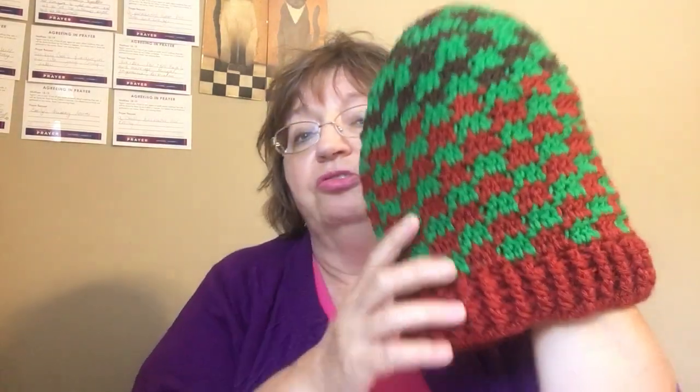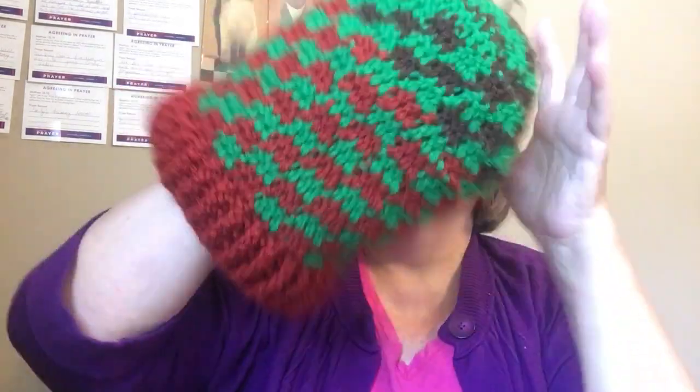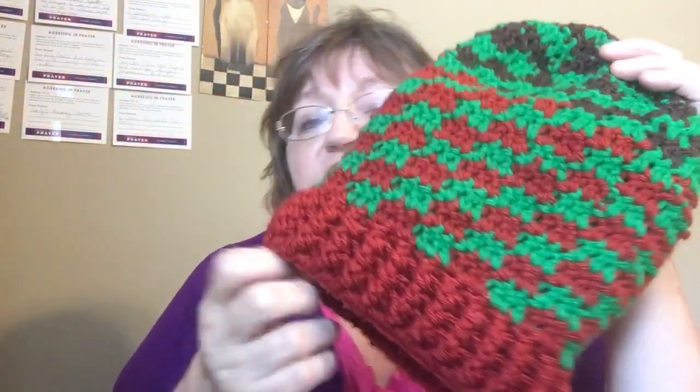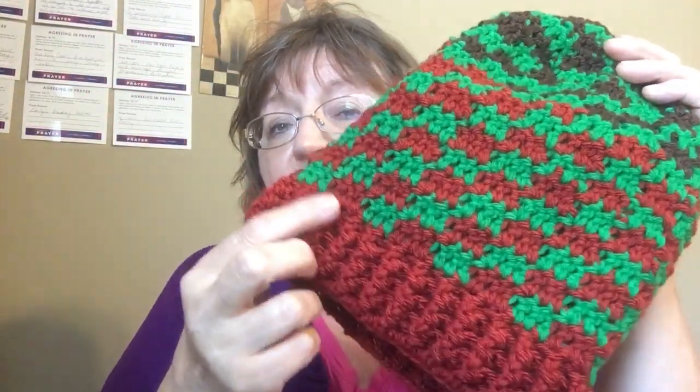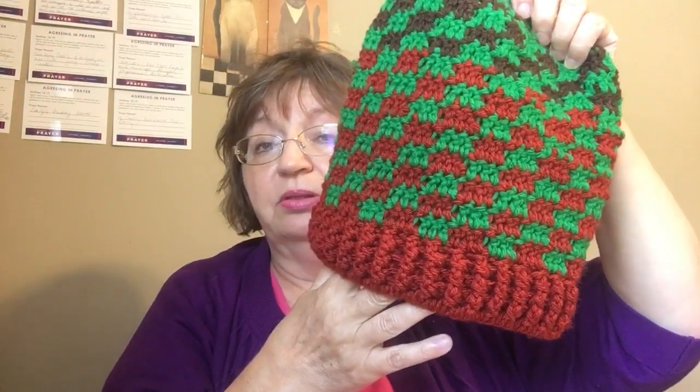Then I went back and did her checkered hat. I really like this one — it was really easy to make. I think I made it a little bit bigger so it'll be like a slouchy. This is that brick yarn I had; I didn't have enough to go around so I put some brown in it, and I think it came out good. So that's going to be a slouchy. I like that checkered one. Really easy to make, no problemo.